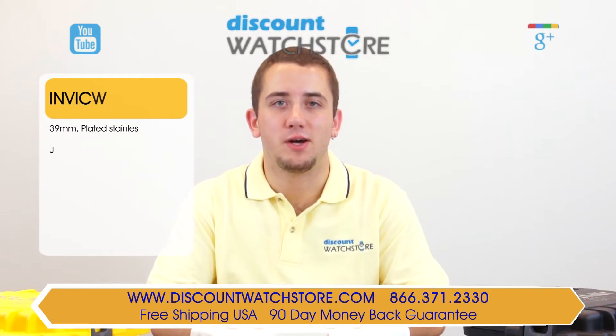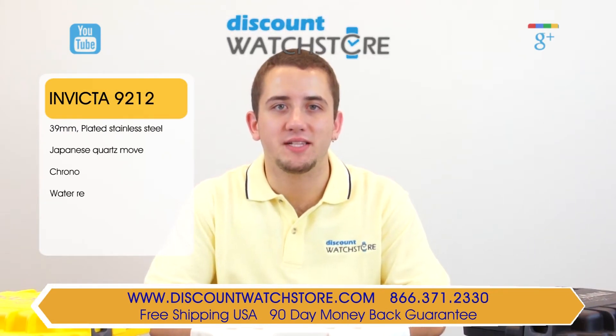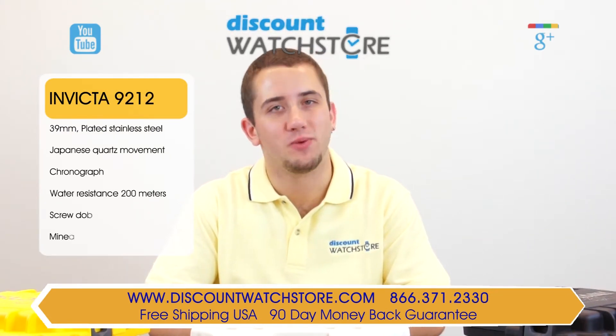Hey guys, this is Mike from Discount Watch Store, and today I'm going to show you the Invicta 9212 from their Speedway collection.